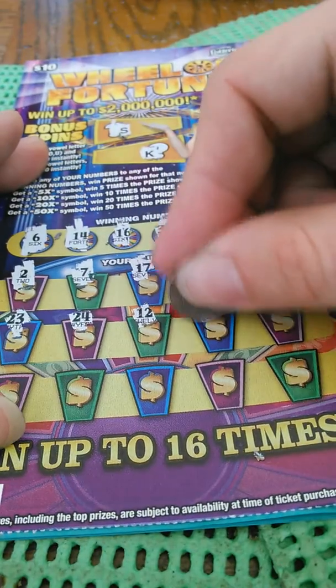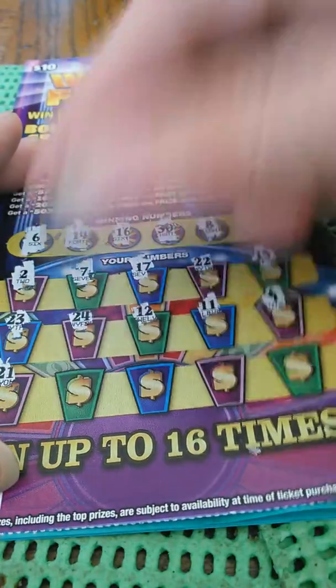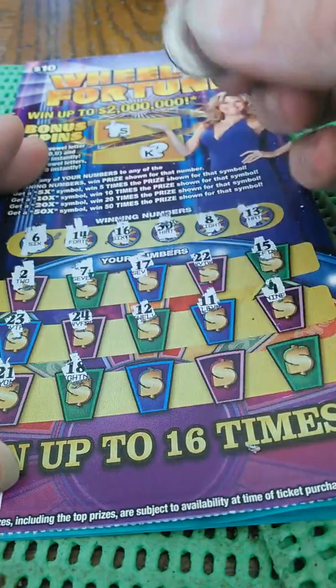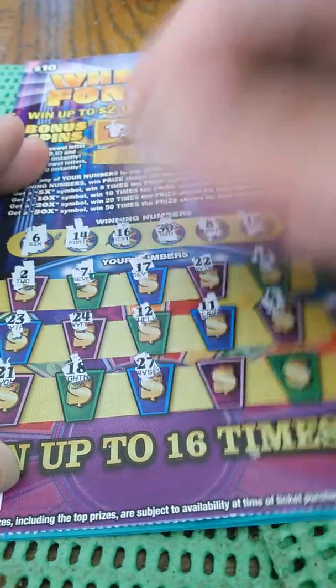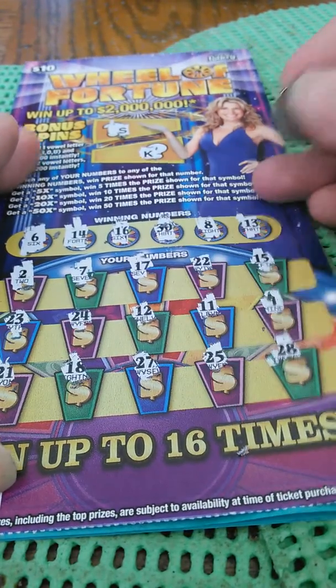12, 11, 9, 21 — a little bit one-offs here — 18, 27, 25, and 28. This one's not a winner.